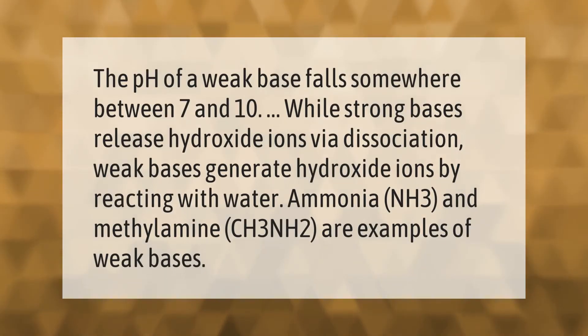The pH of a weak base falls somewhere between 7 and 10, while strong bases release hydroxide ions via dissociation. Weak bases generate hydroxide ions by reacting with water. Ammonia (NH3) and methylamine (CH3NH2) are examples of weak bases.